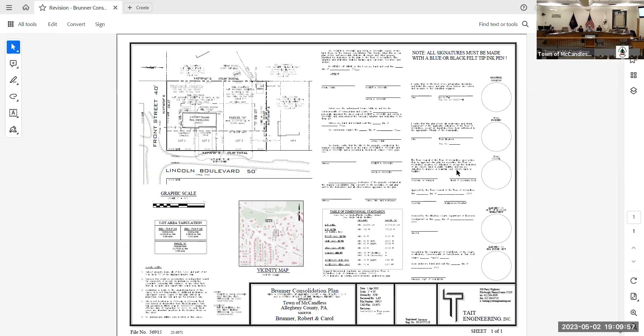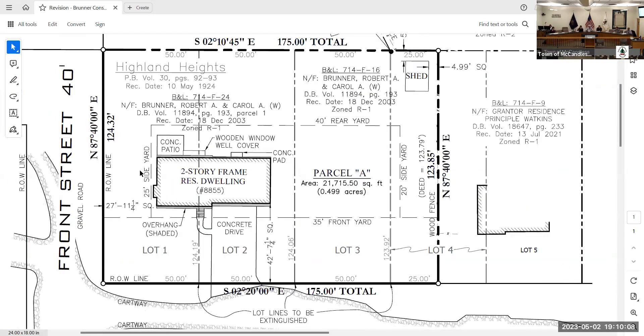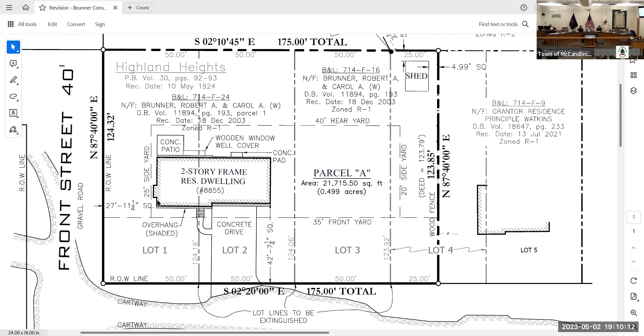This is a very basic lot consolidation plan. The applicant owns both of these parcels — this is where their home is. This other parcel was presumably sold as part of when they purchased their home but is not officially consolidated into their existing parcel, which in the older neighborhoods around there seems to have happened a lot over the years.